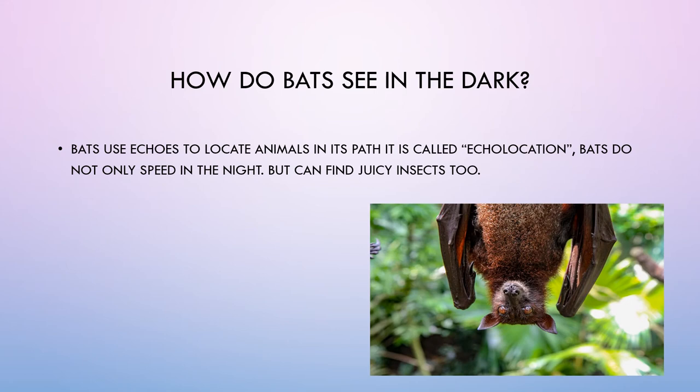How do bats see in the dark? Bats use echoes to locate animals in their path. It is called echolocation. Bats don't only move at night but can find juicy insects too.